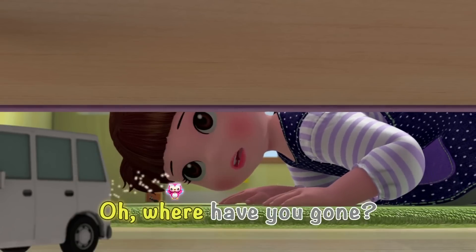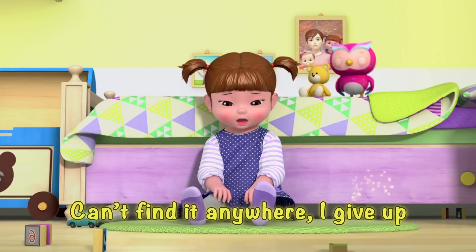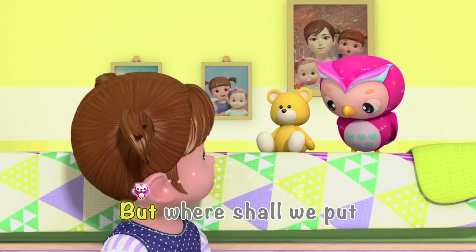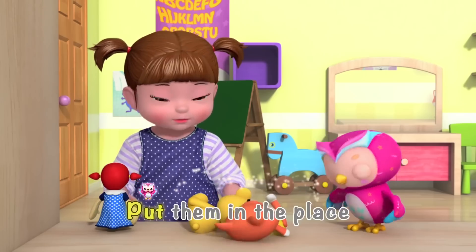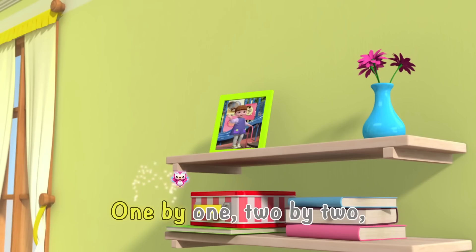Magical microphone, oh where have you gone? Can't find it anywhere, I give up! Put it in the right spot, it's easy to find! But where should we put our favorite teddy bear? One by one, two by two, left side, right side, put them in the place where they should be!